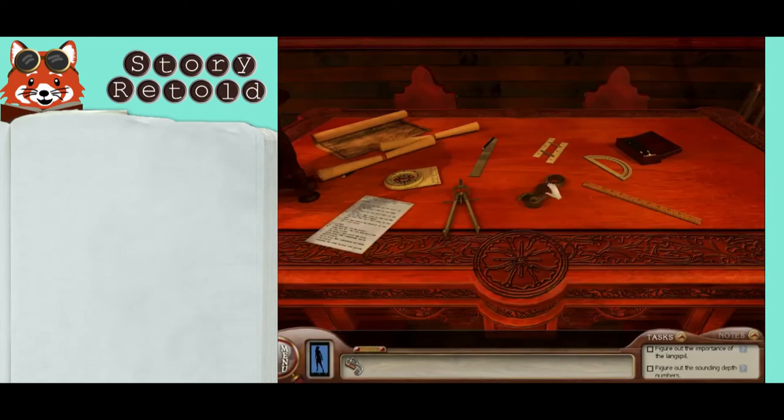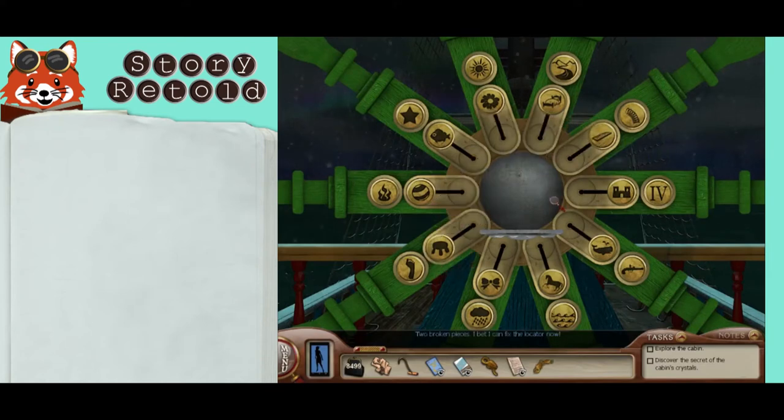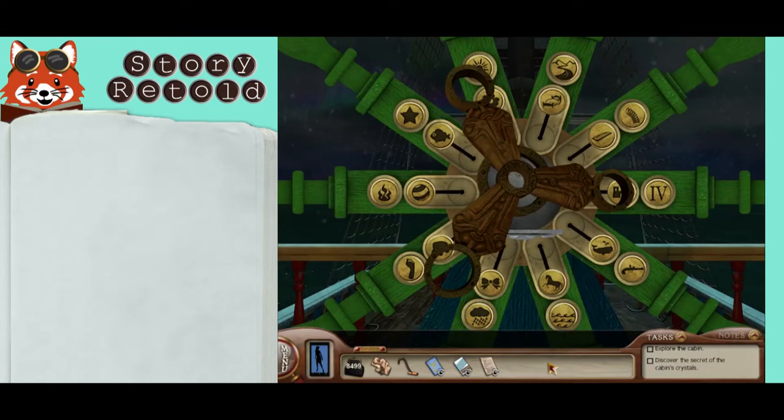To find the compass, the first broken piece is here on the captain's table. The second is when you solve the wheel. Two broken pieces — I bet I can fix the locator now. Now you can piece the two together.